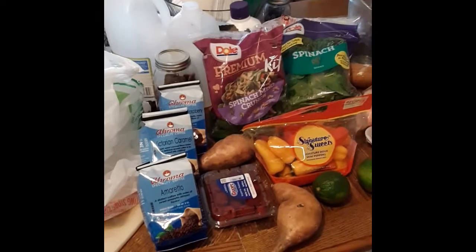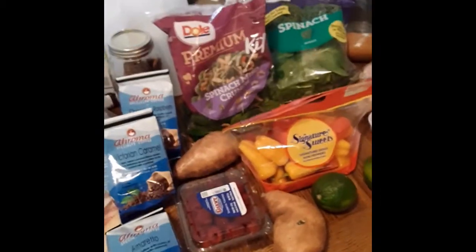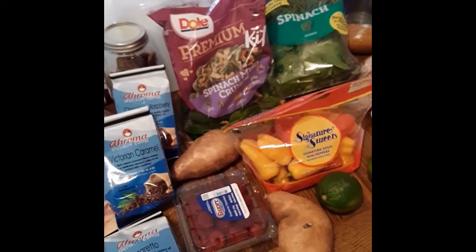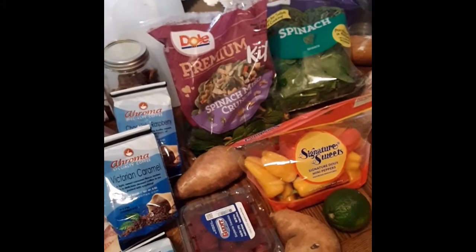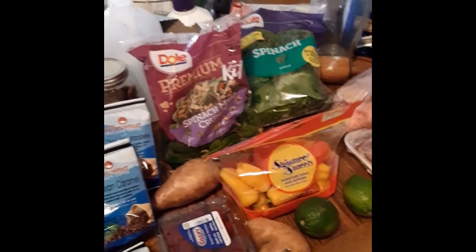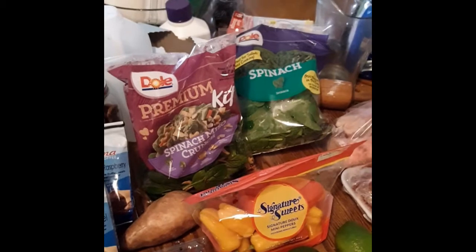Then I went to a little gourmet grocery store where they have coffee I like. I got amaretto coffee, Victorian caramel, and chocolate raspberry — they're whole coffee beans that I grind myself. I also like the store because they have a produce program called Double Up Bucks, available from stores in Nebraska that choose to participate. If you use food stamps, for every dollar you spend on produce, you get a coupon for another dollar to spend on produce. Walmart doesn't do it, and there aren't any big box stores around here that do, but this little gourmet grocer does.